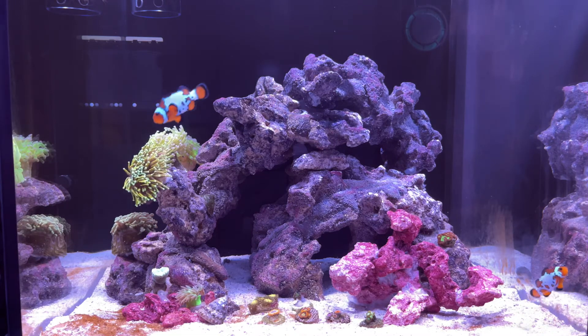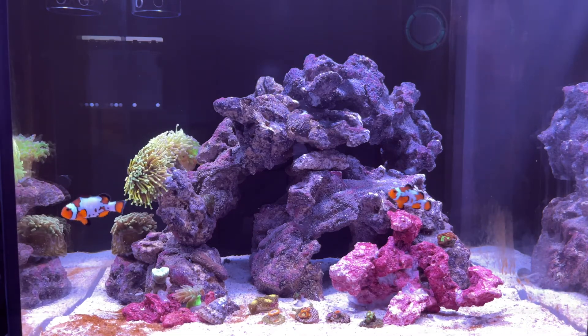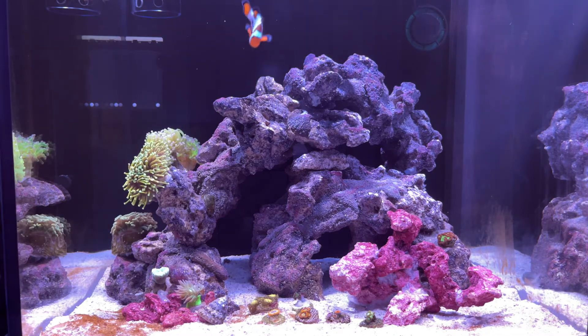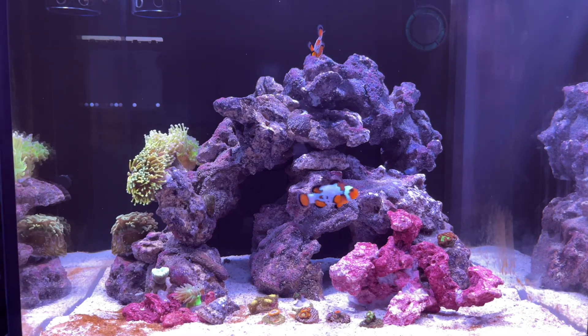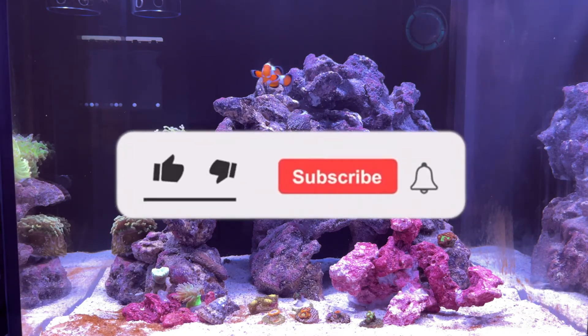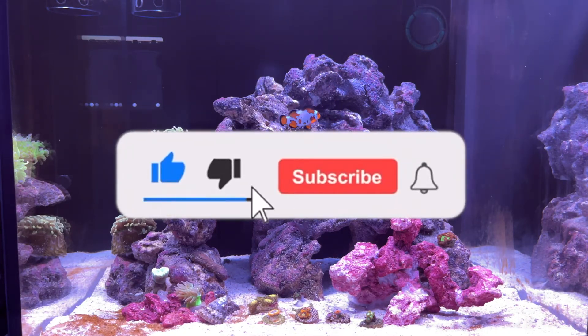In conclusion, I definitely recommend dosing amino acids in your reef tank — but do it slowly and observe your corals over time. Thank you for watching, and do consider subscribing to this channel to follow my journey.